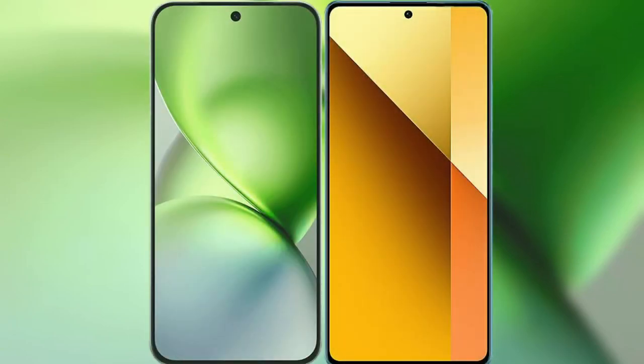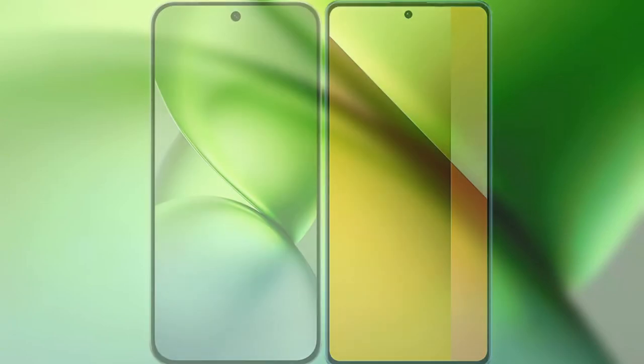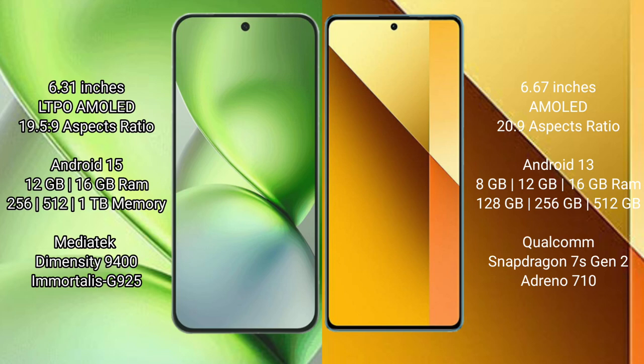I will compare the new Vivo X200 Pro Mini with the Redmi Note 13 Pro. The Vivo X200 Pro Mini features a 6.31-inch LTPO AMOLED display, while the Redmi Note 13 Pro has a 6.67-inch AMOLED display.